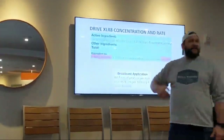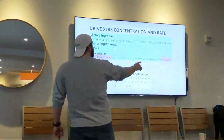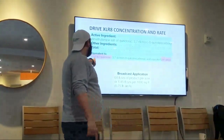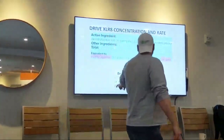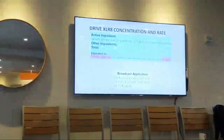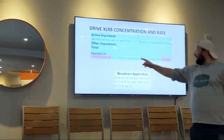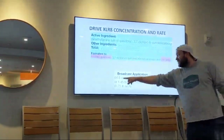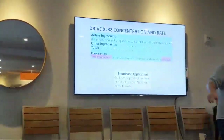Now we look at the label of Drive. We know in one gallon of Drive we have 1.5 pounds of quinclorac. We know our use rate is 64 fluid ounces to the acre. We know that gives us effectively half of this, because this is a half gallon. So therefore this AI is half.